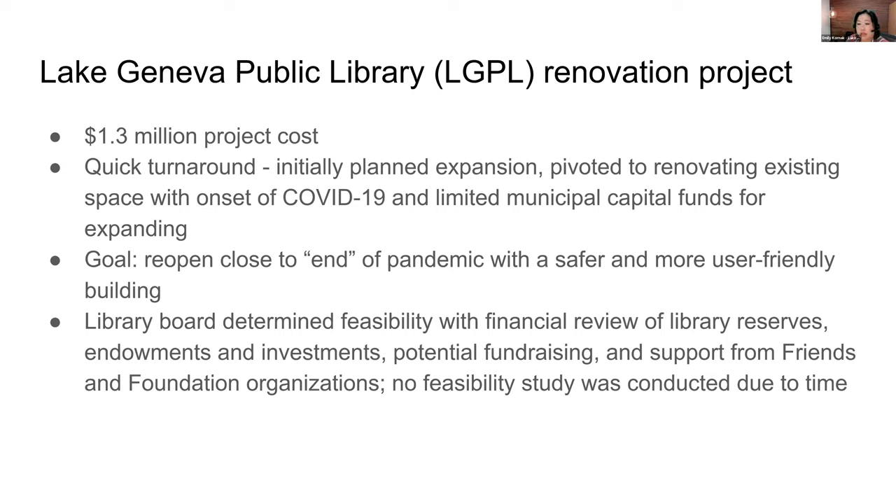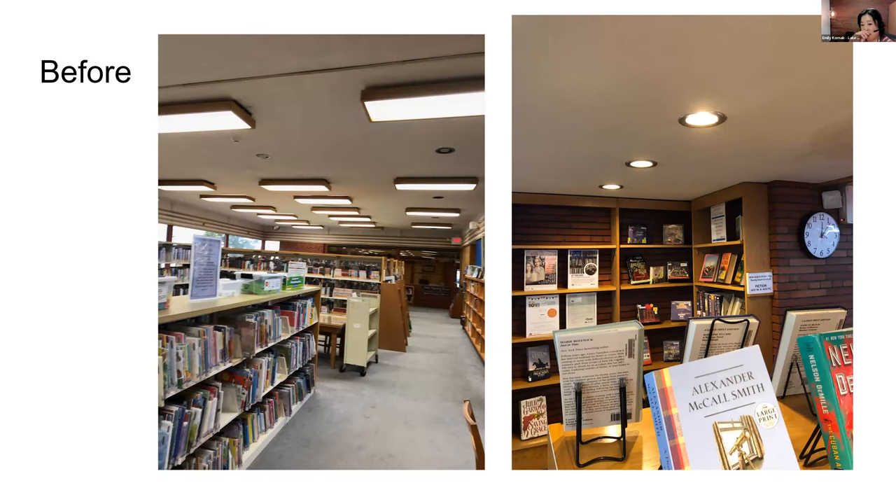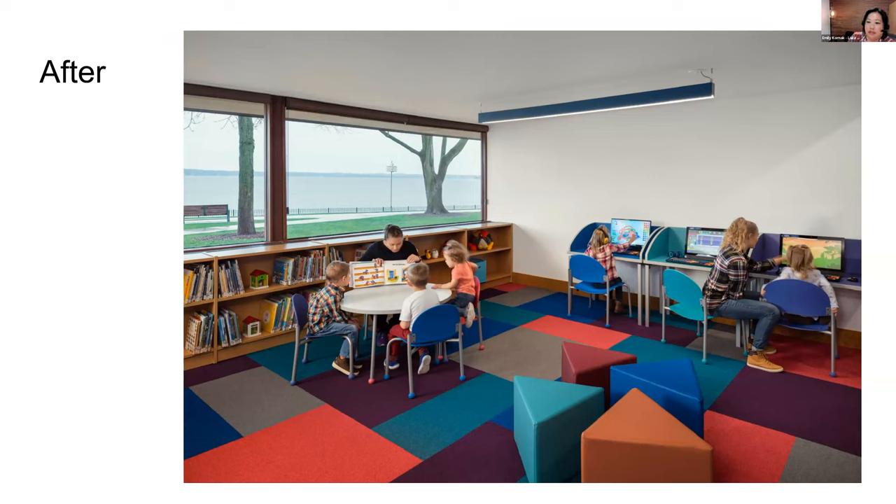We looked at our endowments and reserves on hand — we did not do a fundraising feasibility study, but we had a fundraising consultant. Our goal was to raise $500,000 in about six months, and we raised over $830,000 in that time. That allowed us to address issues like fluorescent box fixtures that were probably put on the ceiling sometime in the eighties that were making a low ceiling even lower, and start looking at ways to optimize our collections and layout to make it seem less crowded and more user-friendly.